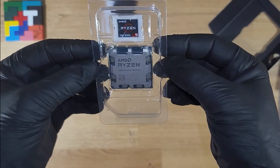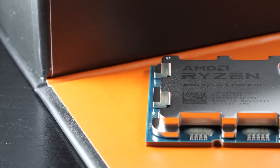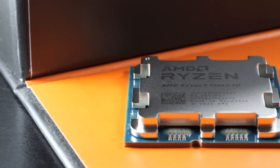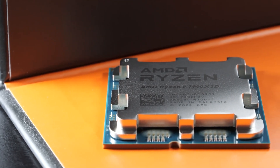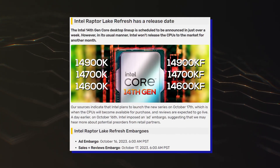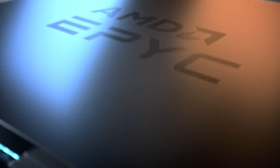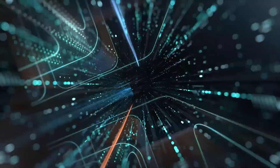Now, the real question is whether the chip holds up against the Ryzen X 3D parts such as the 7900X 3D, or even the regular 7900X and 7950X chips, which are currently discounted around the same price range. The Intel 14th Gen Raptor Lake Refresh CPU family is expected to launch on the 7th of October, so we will know soon enough.